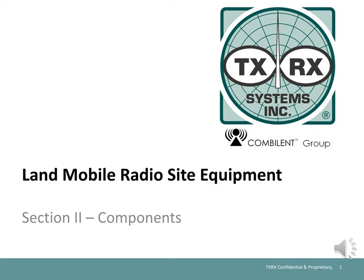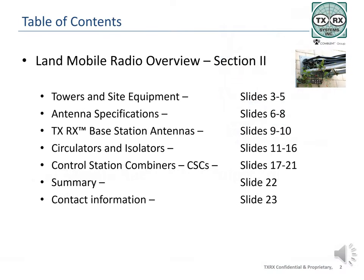Section 1 of this material introduced the larger components, and this section will cover more of the equipment used at sites. TXRX Systems has a long history with transmit and receive equipment and offers some of the most advanced and reliable components available.